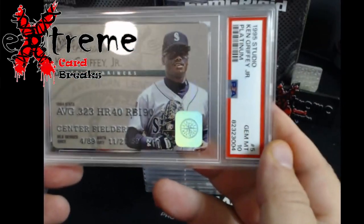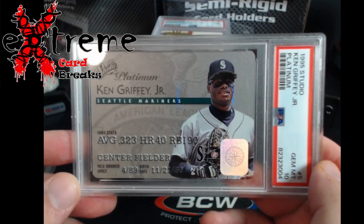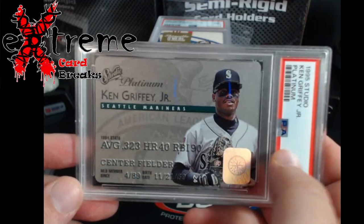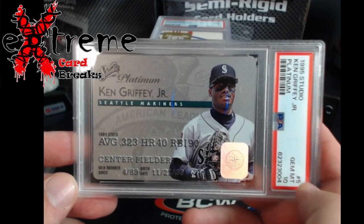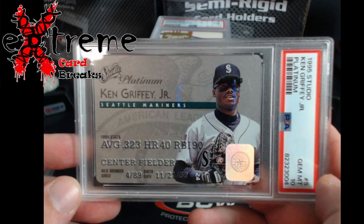Check this out - Studio Platinum credit card Griffey got a 10. Very very happy on this. You guys remember I had the gold one, I sold it. I was hoping that this would come back at 10, so so happy.